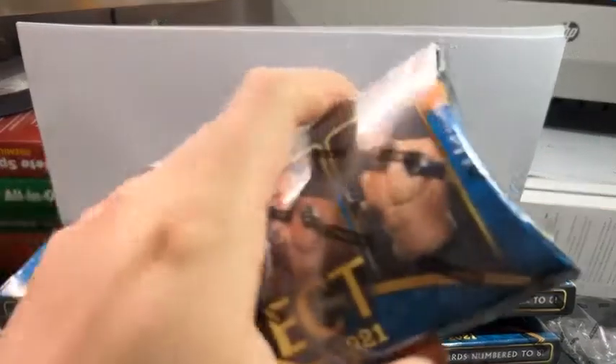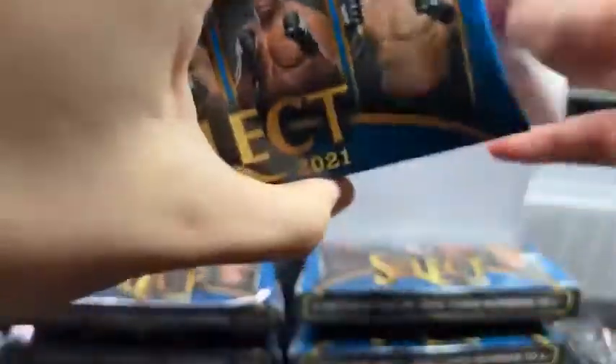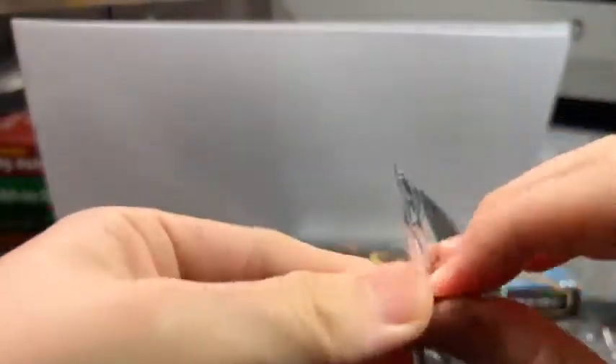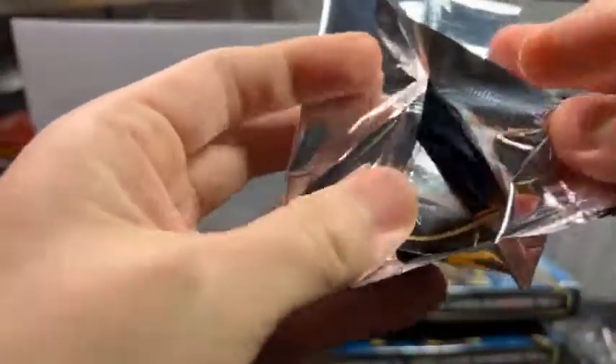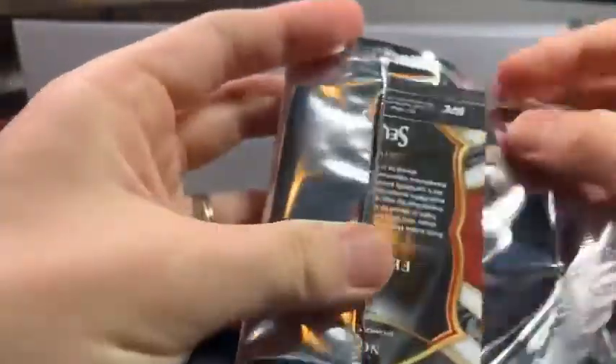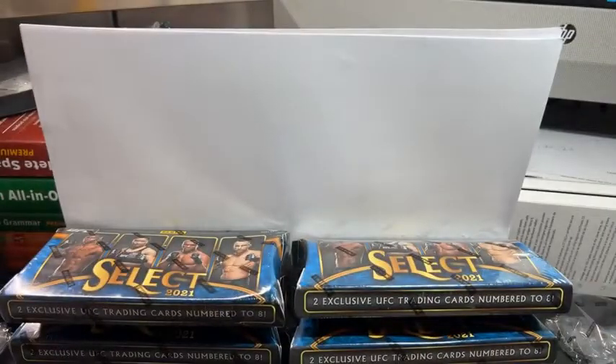Box four — can we get a Conor? There are still a lot of Conors out there. We got a Concourse Diego Ferreira, seven out of eight, and on the back we have a Whitley octagon side — also seven out of eight. So not who we want to see.